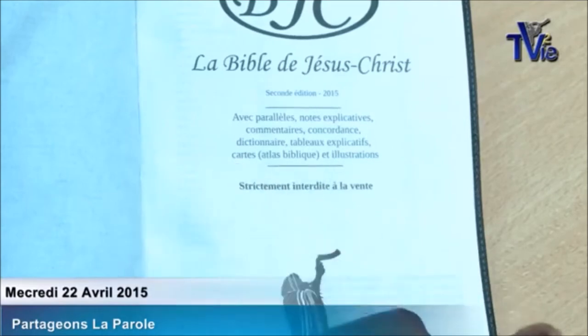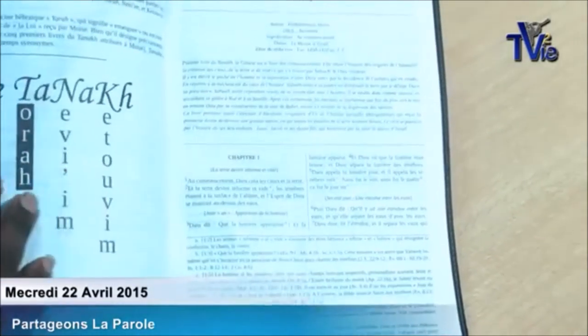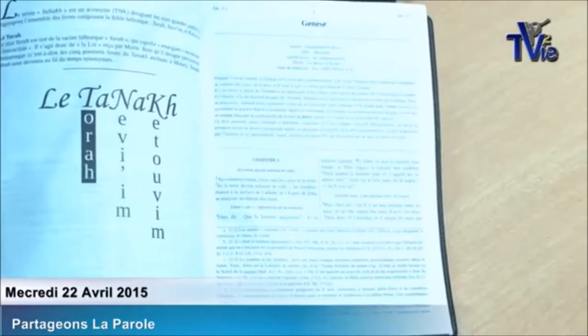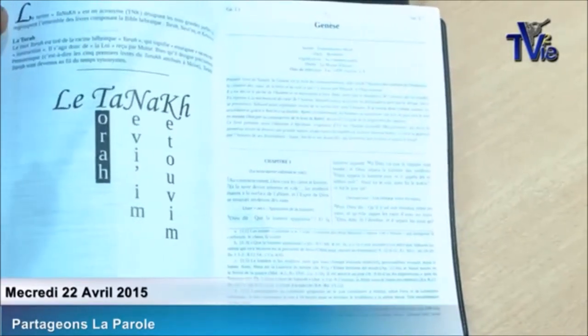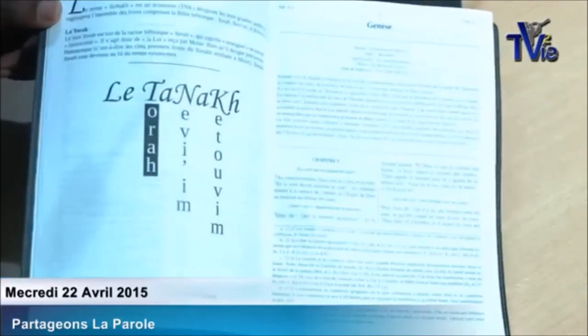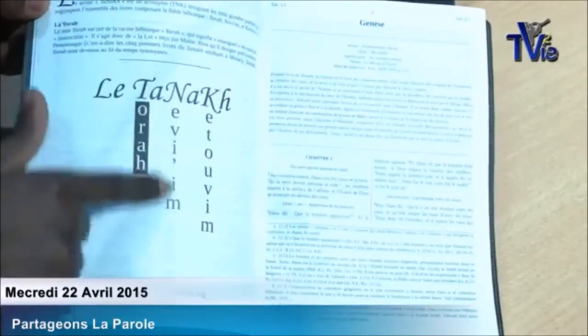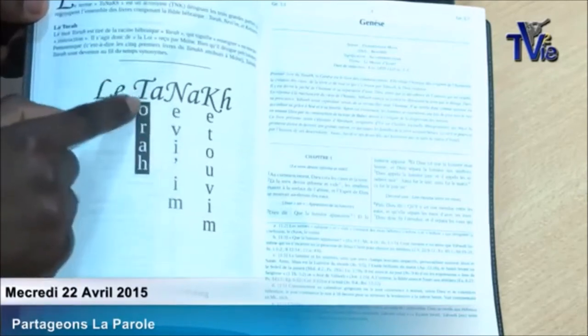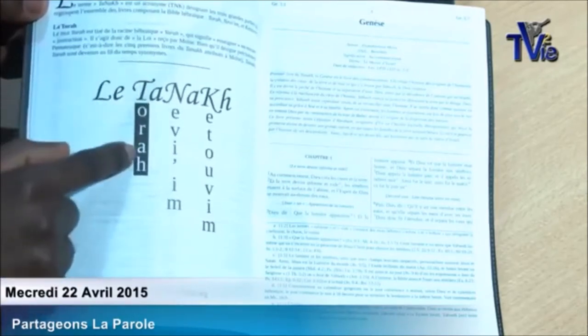Of course, it is strictly forbidden to sell. What also changes is that, at every section, there are divisions with respect to the books. So there is an introduction — you don't have that in the first version. So the Tanakh. We explain it. Here is the first part: the Torah.